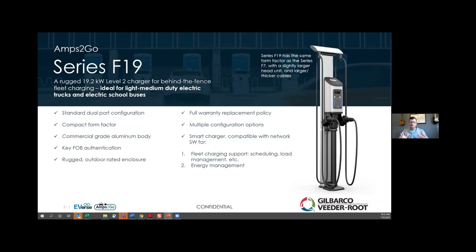A standard Level 2 charger distributes up to 7.2 kilowatts per hour. The F19 delivers 19.2 kilowatts — almost three times as much power. The folks at Pathmaster were very excited about this because it comes at only a very modest price premium to get three times as much power for your fleet charging program. This is a great way to future-proof what you need for tomorrow, especially thinking about vehicles like the new F-150 Lightning, which is going to be a huge hit for the fleet market.